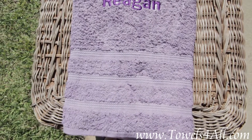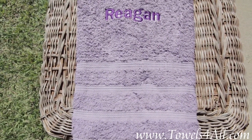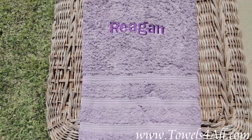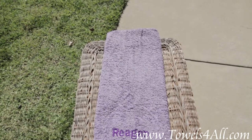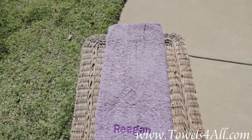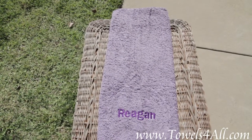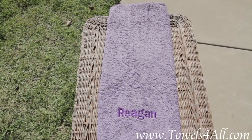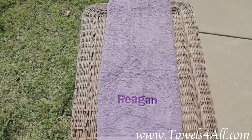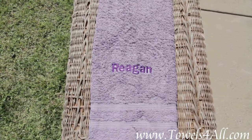You can also pick the script font or the block font. Let me know the color of your thread that you prefer, and then you have your bath towel personalized and ready to hang up in your bathroom. We have these in pink, yellow, lime green, and turquoise — so look at all the swatches of my colors, and of course you can mix and match any color for the thread for your name to be personalized.